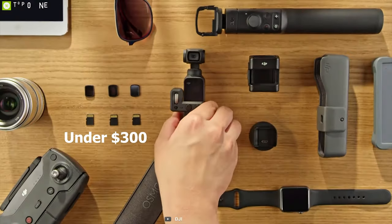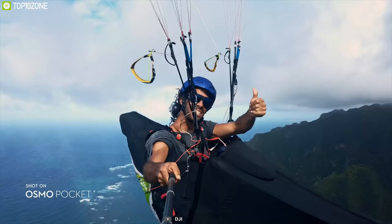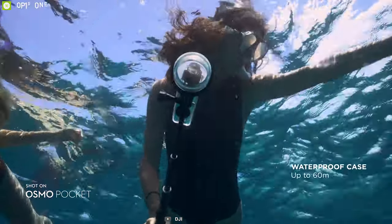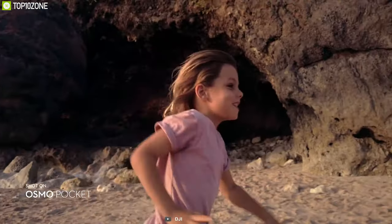Honestly, for under $300 there isn't much to dislike about the DJI Osmo Pocket. As a beginner's vlogging camera, it's supremely portable, weatherproof, and still packs in 4K video. In fact, you can probably think of it as a GoPro with a big trick up its tiny sleeve.